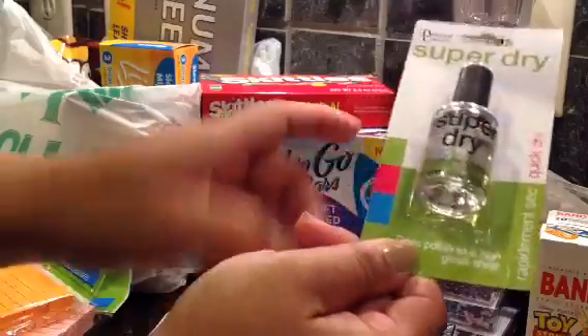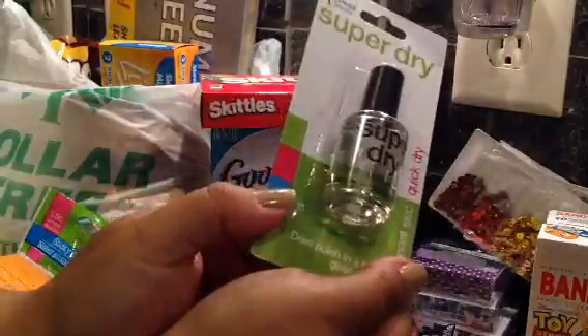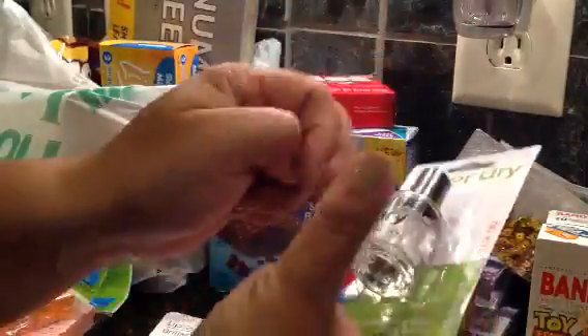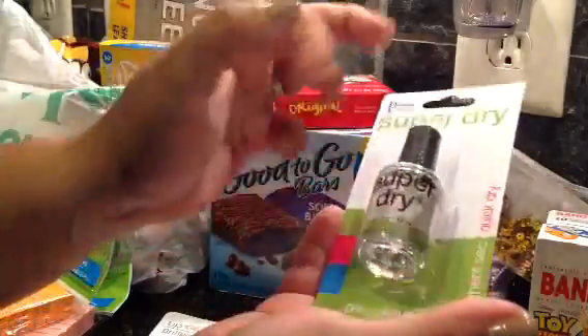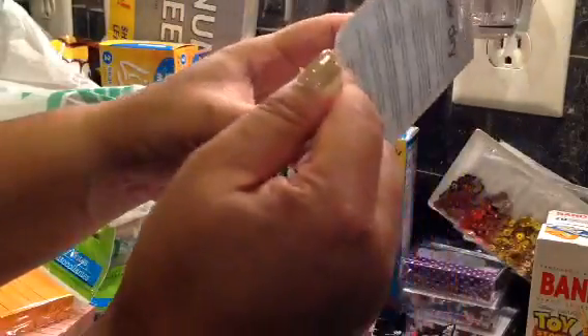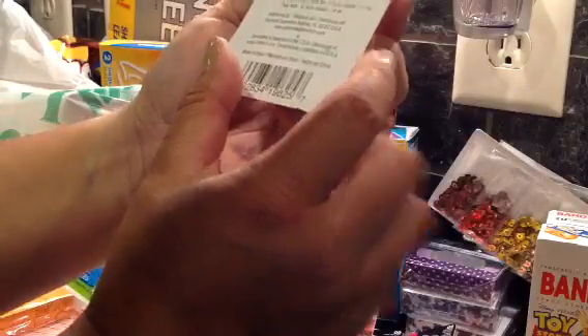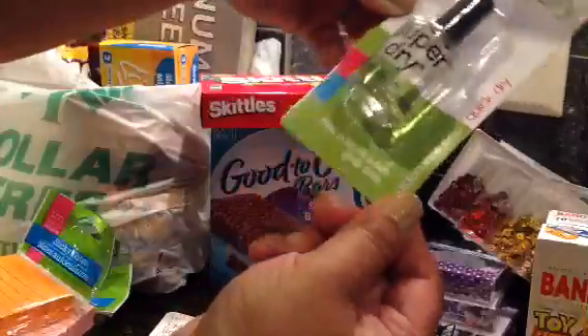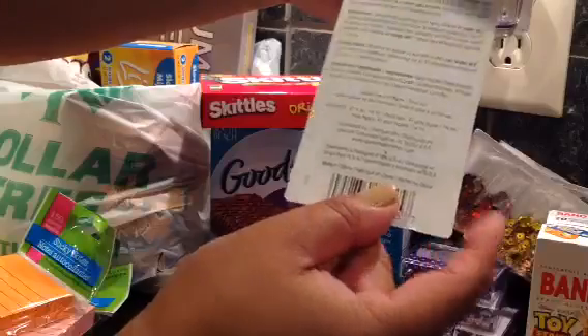I found this super dry nail product by Diamond Cosmetics. Someone - No Cuts No Glory - did a nail polish demo on how to do the sticker polishes, and someone commented that this super dry is like a dupe for the Such a Beat that I use. It doesn't say it's the dupe for it, but I do use the Such a Beat, so I'm going to try it out.